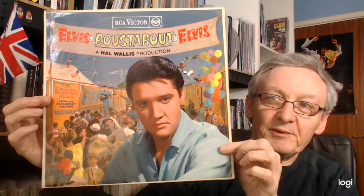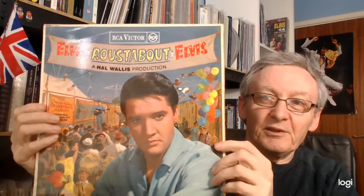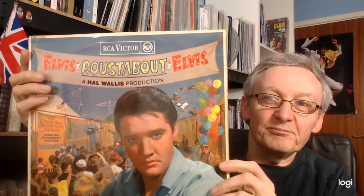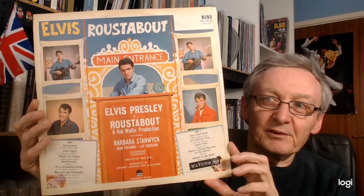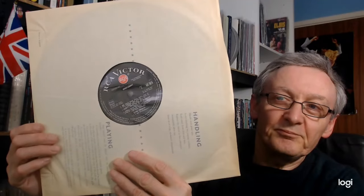The UK mono pressing is, of course, the same cover except for the number at the top, which has RD instead of SF. But other than that, the same cover and the mono on the back. Again, it's a red spot, and again, it's 'Carnie Time' instead of 'Carnie Town.'